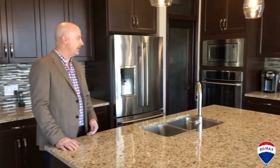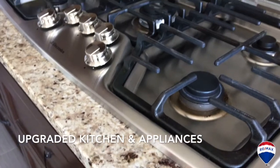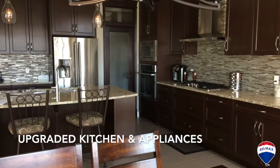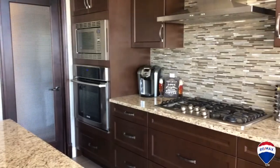Down here on the main floor, as you can tell, we've got some grand countertops, some beautiful dark stained maple cabinetry and upgrades galore in this kitchen. Everything from the backsplash to the hood fan to the five burner gas stove to the large fridge and convection oven — this is a cook's dream right here on the main floor in this kitchen.